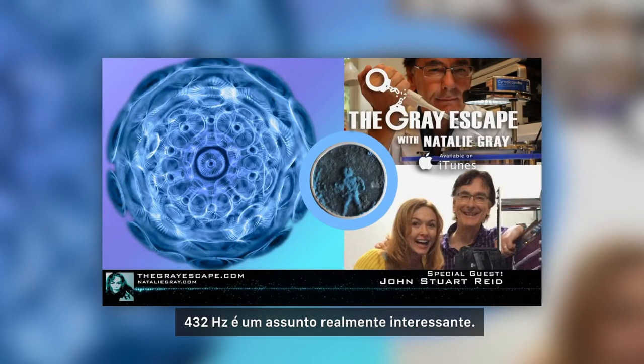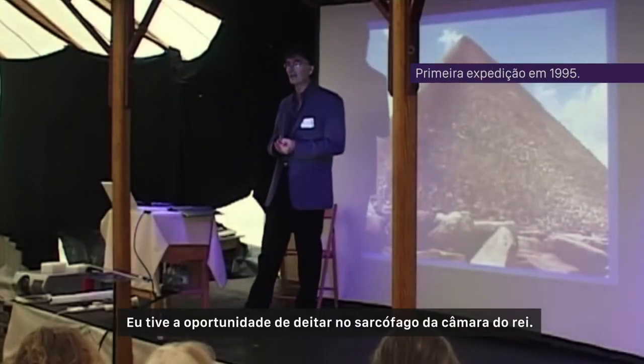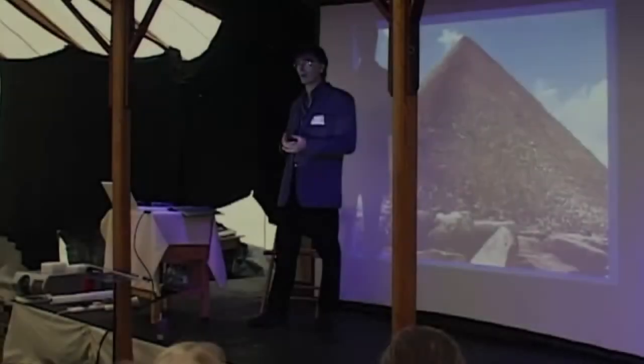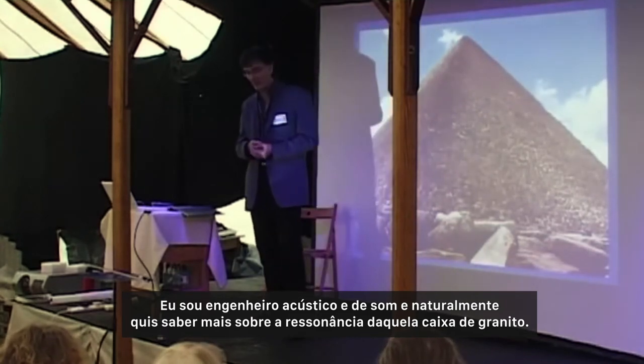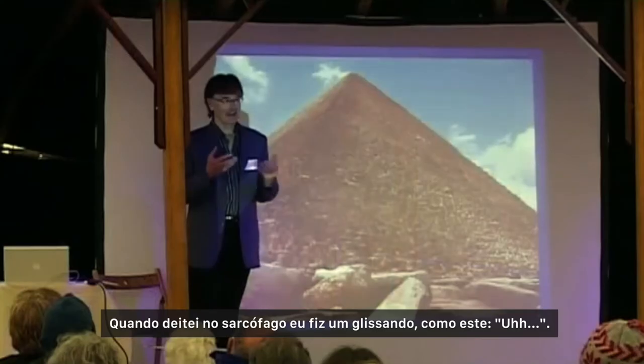432 hertz is a really interesting subject. I had the opportunity to lie in the sarcophagus in the king's chamber. It's so quiet in there — you can hear the sound of your own breathing. It's so wonderfully reverberant. As a sound and acoustics engineer, I naturally wanted to know about the resonance of this granite box. While I lay in the sarcophagus, I made a glissando like this.